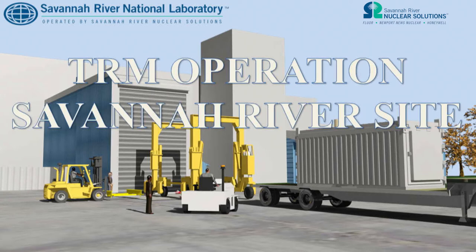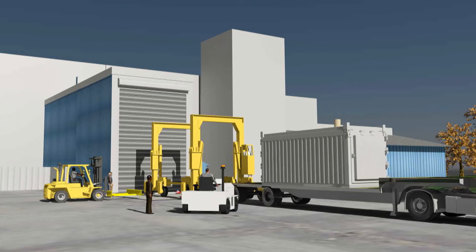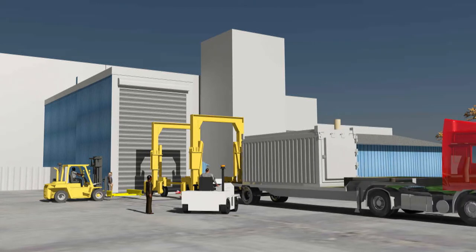Savannah River Site's H Canyon will blend down and repurpose the material into commercial fuel for the Tennessee Valley Authority's commercial nuclear power plants. The liquid HEUNL arrives on 40-foot flatbed trailers, nested inside a 65,000-pound ISO that contains a NAC-LWT Type B package, certified by the NRC.